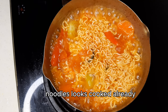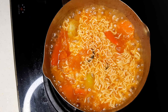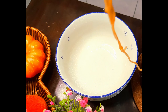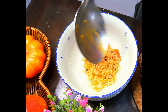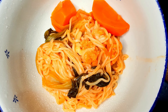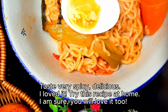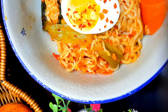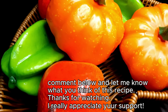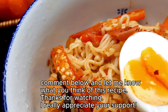Noodles look cooked already. It's time for the moment of truth. Tastes very spicy and delicious — I loved it! Try this recipe at home; I am sure you will love it too. Comment below and let me know what you think of this recipe. Thanks for watching — I really appreciate your support.